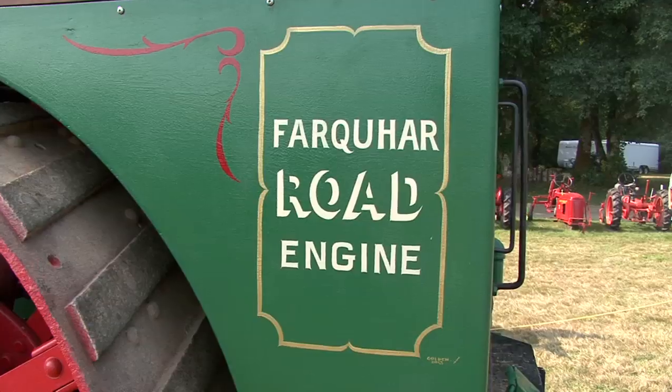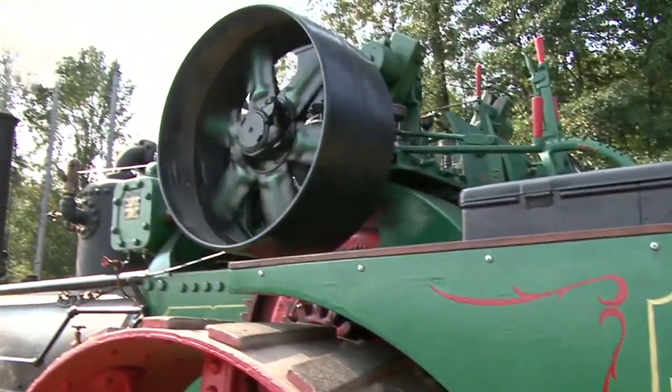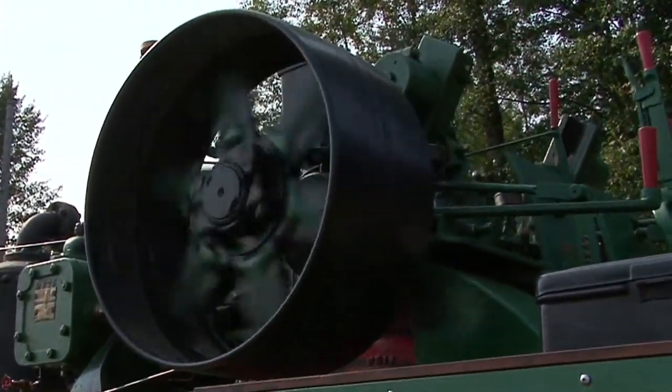What did they use it for in New Westminster? They used it for building road — it ran a rock crusher and towed stumps and logs around when they were developing the city.